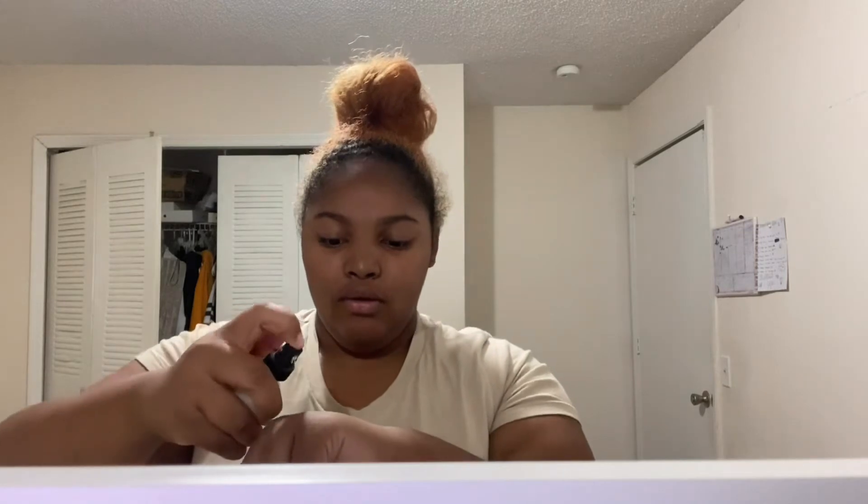My birthday is August 12th and his birthday is September 7th, so we're gonna move out around my birthday or the weekend of my birthday. I'm so excited because it's gonna be our first place together — a new beginning. Y'all, we done been through so much it's crazy. I wish I could do a storytime about everything that happened.